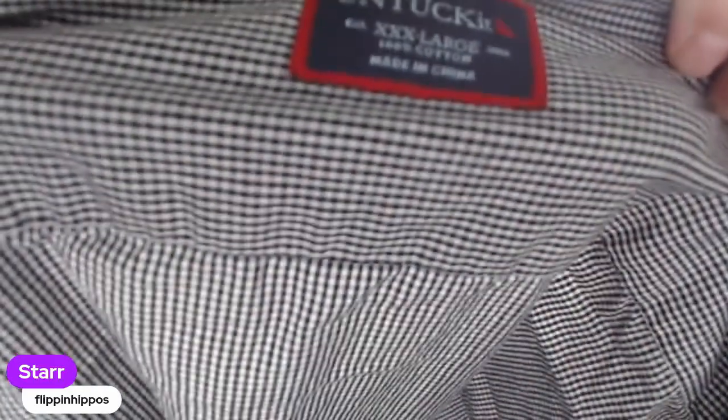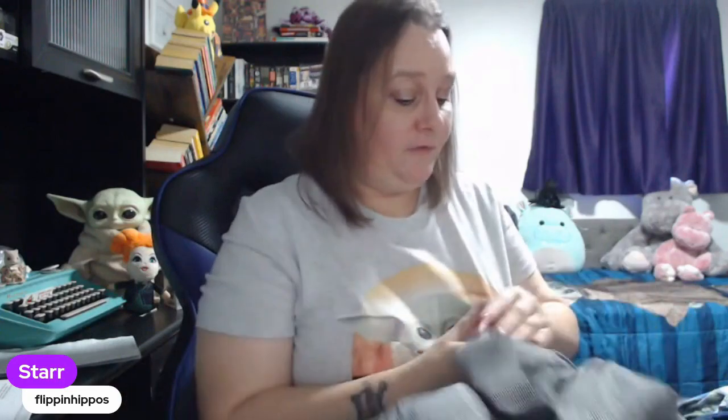Then we have a shirt — this is a brand you want to be on the lookout for: Untuck It. Grab this brand when you see it. We used to flip these for $30, $35, and $40 depending on the size. These were all the rage when they first came out because men can wear them without tucking them in but they still look professional — like work clothing or dressed up. The concept is dress shirts you can wear untucked and still look sharp.